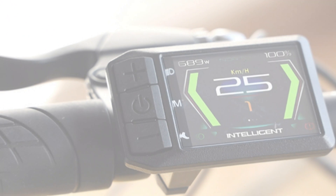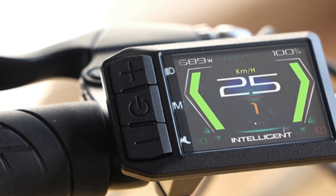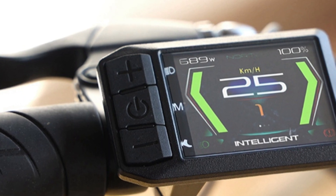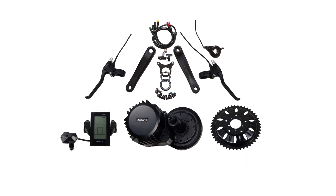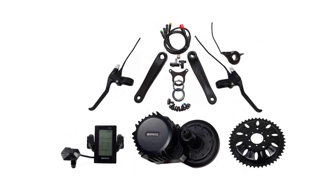The package includes an easy-to-read LCD display with an operation button, brake levers, a thumb throttle, waterproof quick-release wires, a speed-detecting sensor, chainwheel, and both left and right cranks. The complete package also includes all necessary nuts and fixing plates for easy installation.